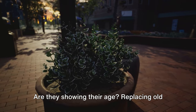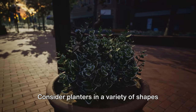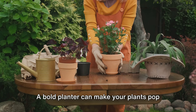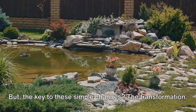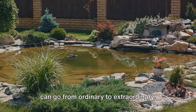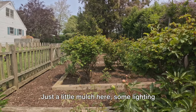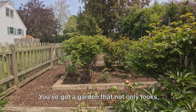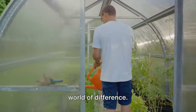Now take a look at your planters. Are they showing their age? Replacing old planters with new stylish ones can give your garden a fresh, modern vibe. Consider planters in a variety of shapes and sizes for added interest, and don't be afraid to play with color — a bold planter can make your plants pop and bring a smile to your face every time you see it. With just a few small tweaks, your garden can go from ordinary to extraordinary. Just a little mulch here, some lighting there, a few new planters, and voila — you've got a garden that not only looks fantastic but also feels like your own personal oasis.